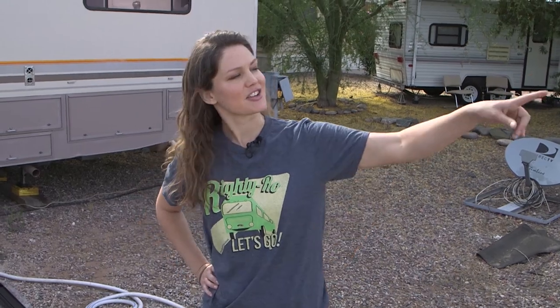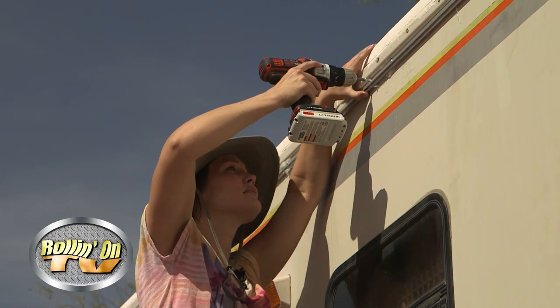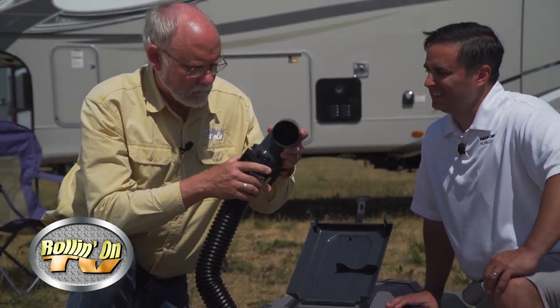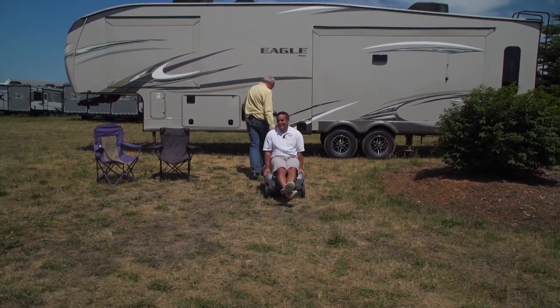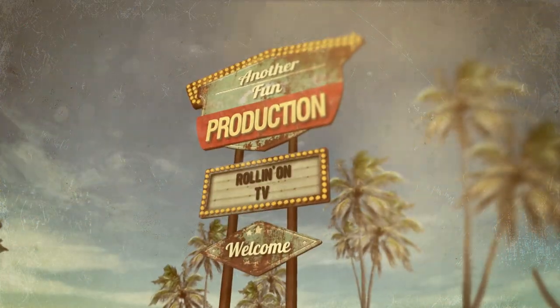This RV driving skills tip is from our Drive Your Motorhome Like a Pro video. Happy camping! We hope you enjoyed this week's program. For more information on anything you saw on the show, along with additional videos and stories from current and past shows, visit our website at RollingOnTV.com. You can also join us on Facebook, Twitter, and Pinterest. As usual, this has been another fun production.